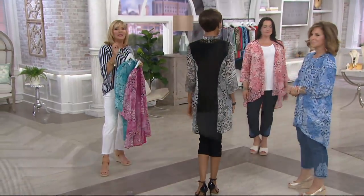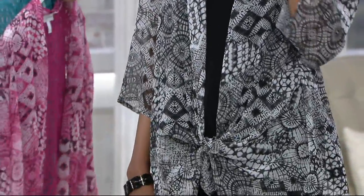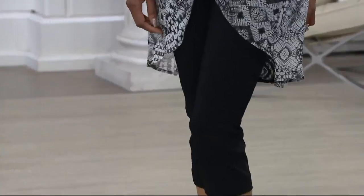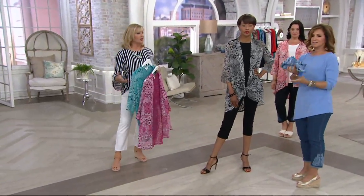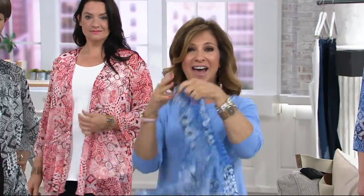Have you priced bathing suit cover-ups? They're ridiculous. This would be so gorgeous over a bathing suit — it's long enough, there's enough of it. It's an easy-fitting garment, and this is how you travel. You literally can put it in your beach bag, in your suitcase. Last minute you'll say, oh, I want to bring that top, and you stuff it in your suitcase. When you get to your destination, honest and truly, it never, ever, ever wrinkles. It's like your answer.